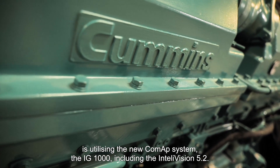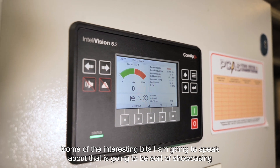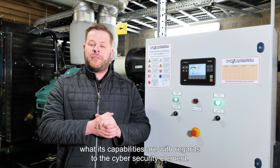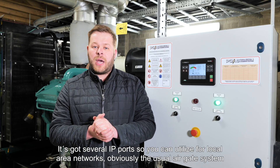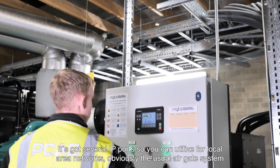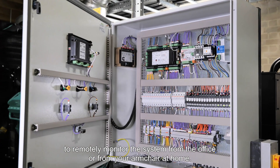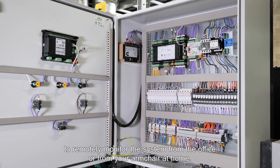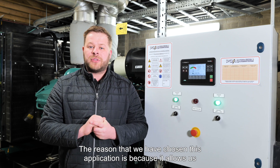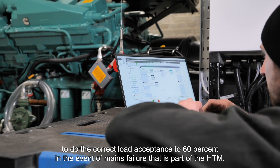The interesting part of this project I want to bring to your attention is utilising the new COMAP system, the IG1000, including the Intellivision 5.2. I'm going to be showcasing its capabilities with regards to the cyber security element. It's got several IP ports that you can utilise for local area networks, the usual air gate system, and going out to your own data centre to remotely monitor the system, either from the office or from your armchair at home. The reason we chose this application is because it allows us to do the correct load acceptance to 60% in the event of a mains failure, which is part of the HTM.